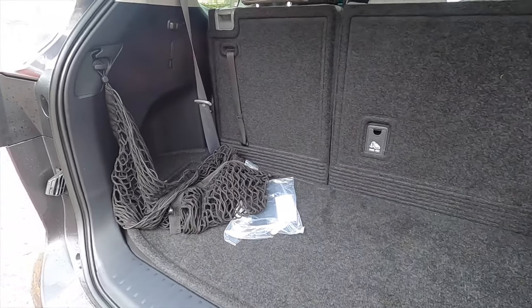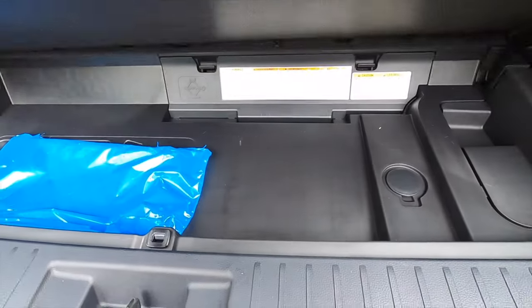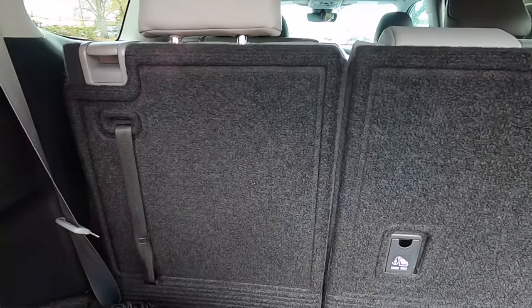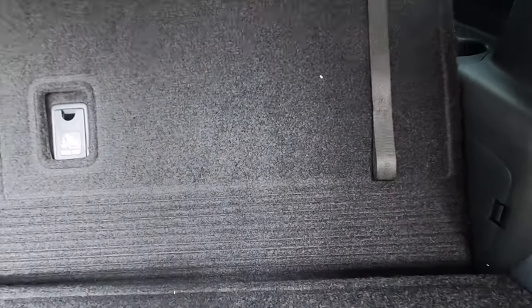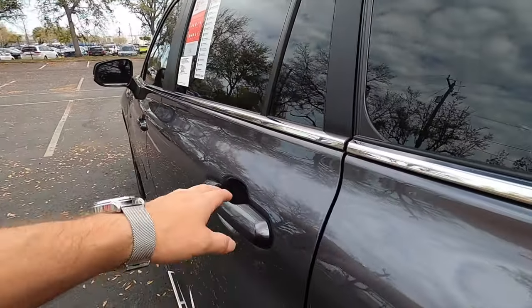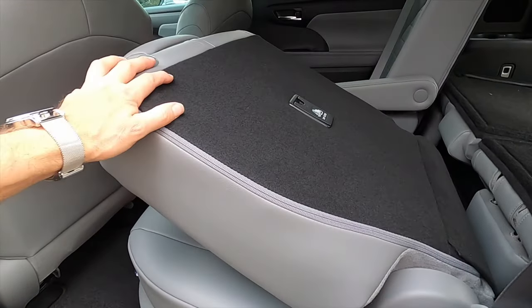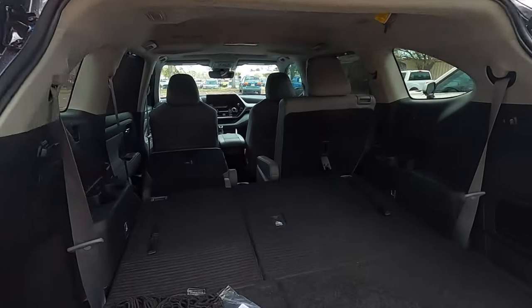Both get power lift gates. On the regular Highlander, 16 cubic feet is behind the third row with a storage area. You have another little storage compartment as well. Fold down the third row and that increases cargo to 48.4 cubic feet. You do have to go into the back door — it's a two-part process: pull here, pull this, and it folds down flat, increasing cargo to 84.3 cubic feet.